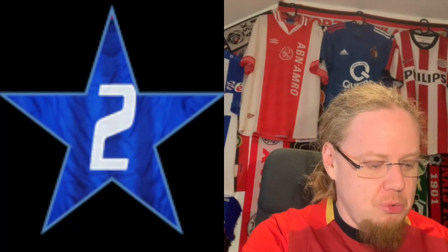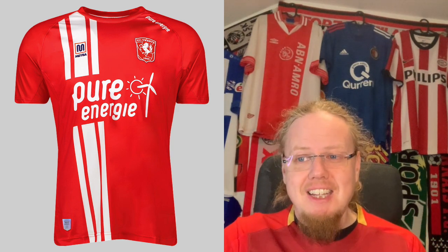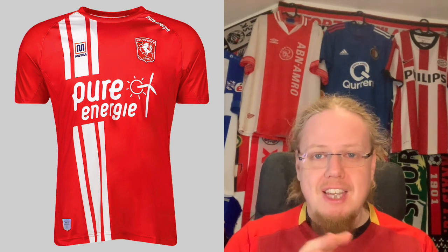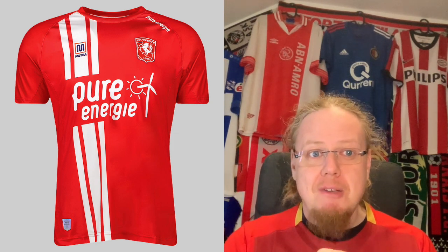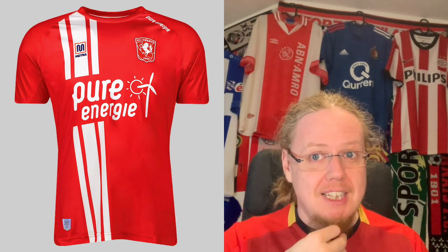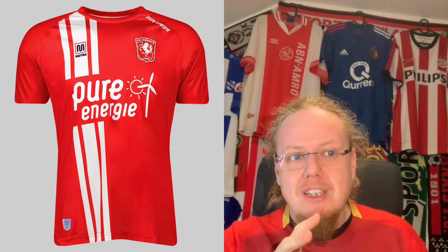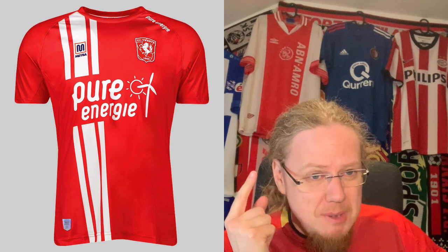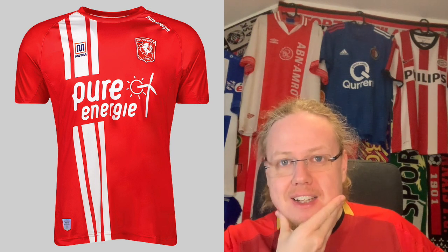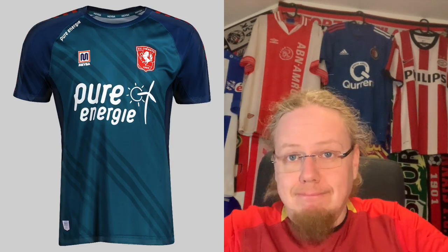We end with NAC Breda, and before we go into the shirts I want to take a moment — Maber is Barca Maber. They had the Barca shirts in the 80s and early 90s and they were glorious; seeing Maber back makes me happy. The home shirt is simple, but I had it in my top ten honorary mentions because I love that they took a beloved look from the 70s and put it on there. I also like the sponsor placement. The three stripes give it a classic look. It's a really nice shirt; I'll give it a nine star.